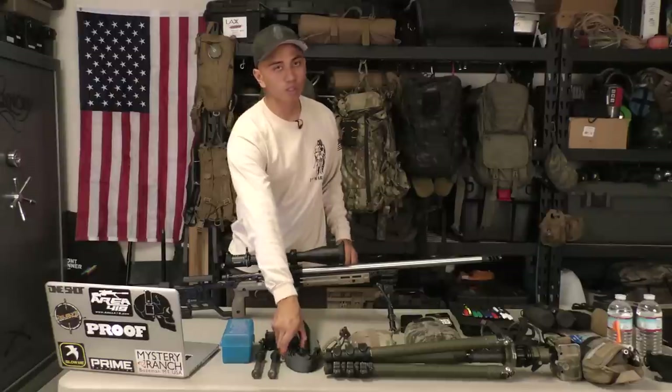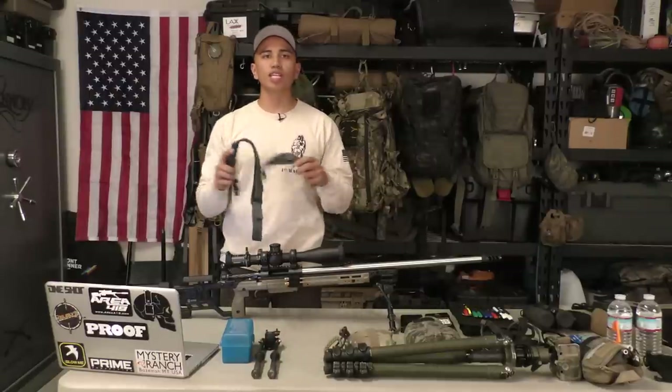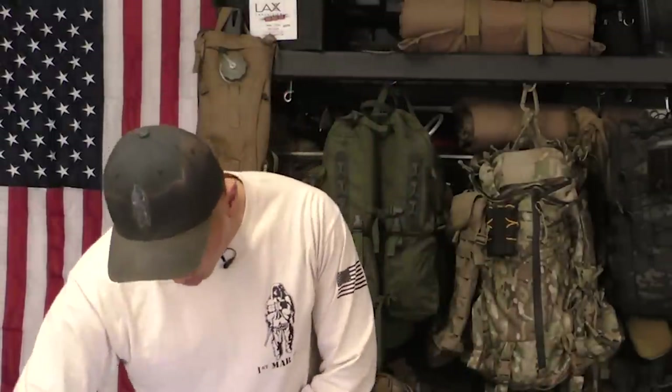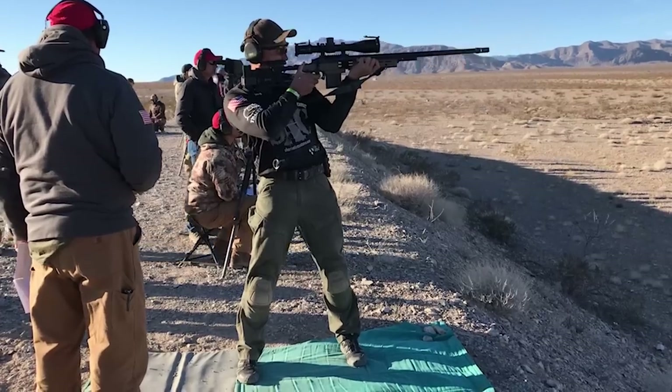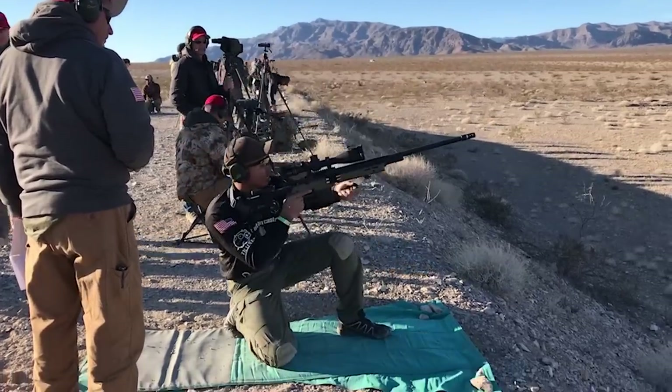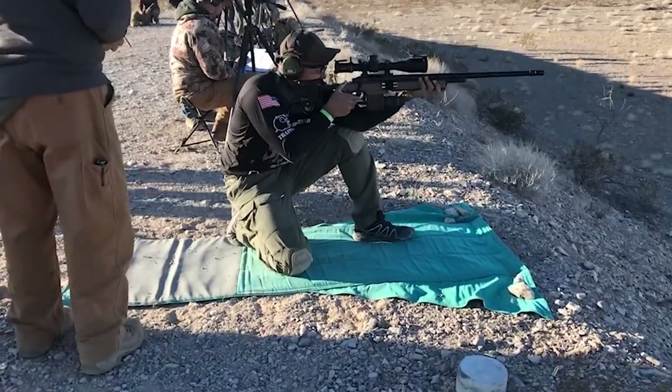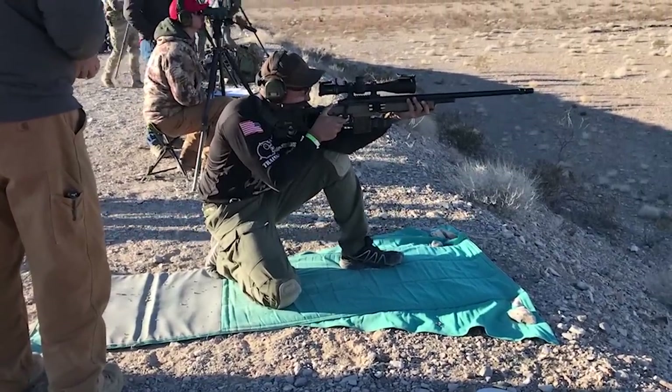Next, let's talk about the rifle sling. I specifically use a two-point style sling for my matches, for two reasons. First and foremost, weapon retention — if I don't want anything in my hands moving from one stage to another, I can utilize this sling. The other reason is for positioning: if a stage requires me to shoot offhand or if I need to use the sling on a barricade or any kind of positional, I'll use it to aid my shooting position.